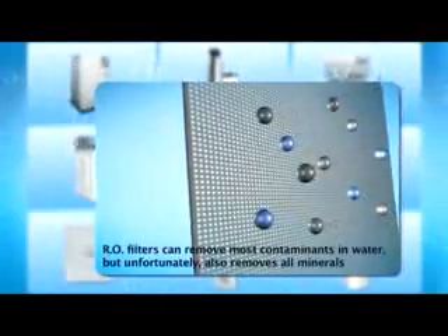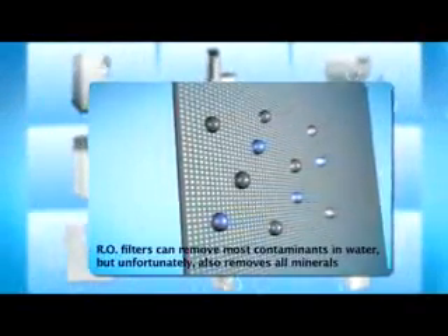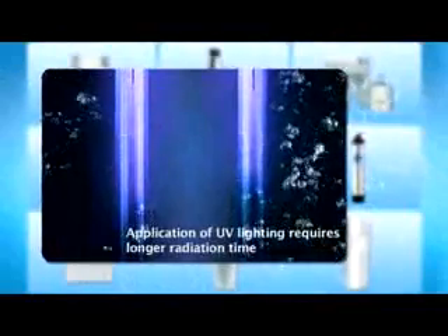Reverse osmosis, another common method of water purification, removes not just the pollutants in water but may remove the beneficial minerals too. UV or ultraviolet may kill bacteria and viruses but requires a long exposure time to be effective.